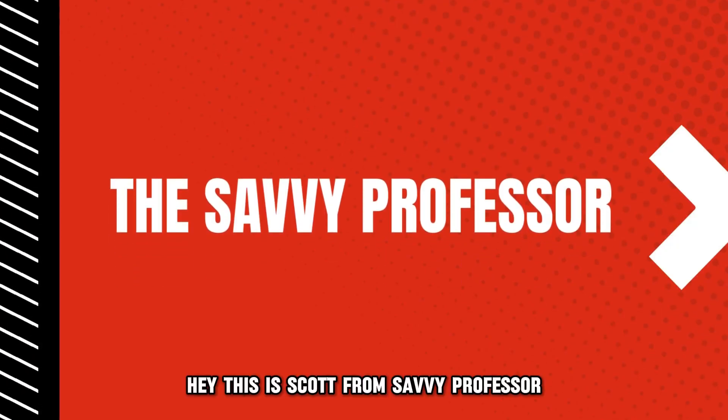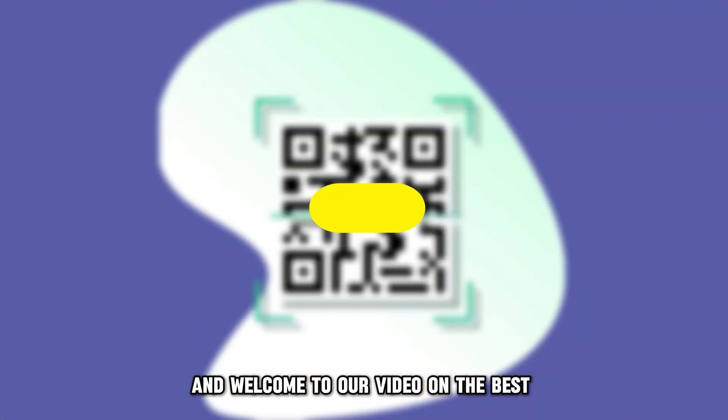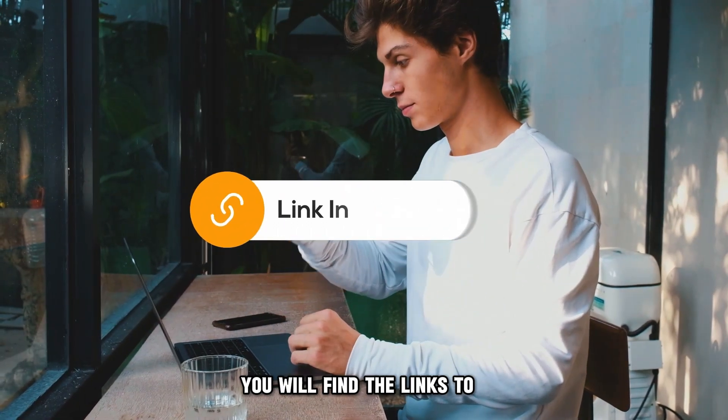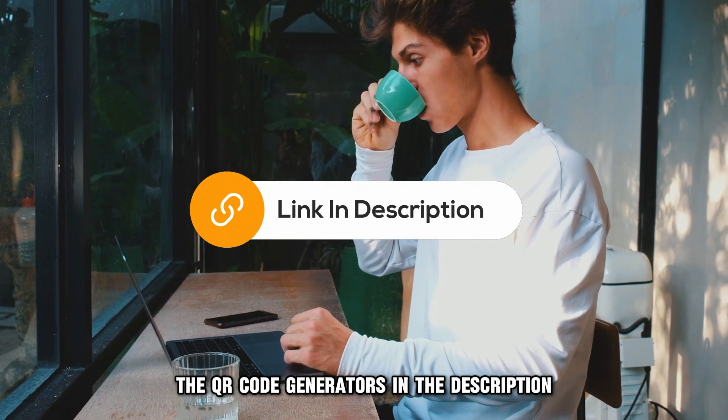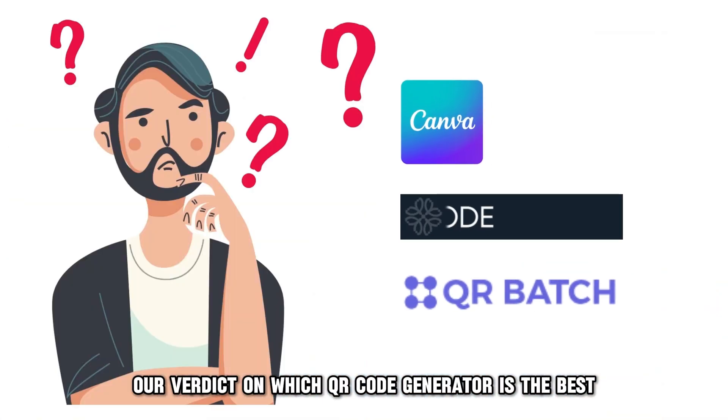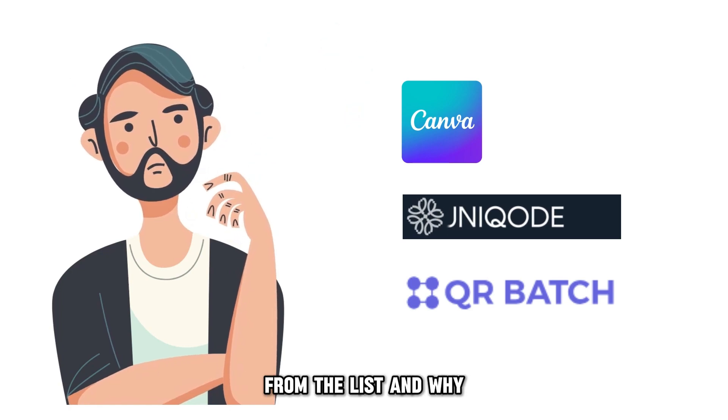Hey, this is Scott from Savvy Professor and welcome to our video on the best QR code generator for your small business. You will find the links to the QR code generators in the description, and make sure to watch until the end to know our verdict on which QR code generator is the best from the list and why.